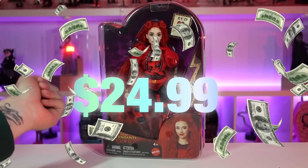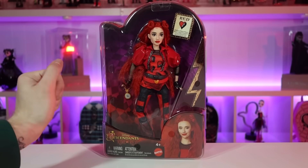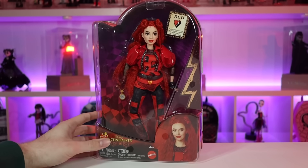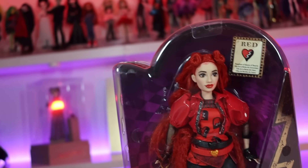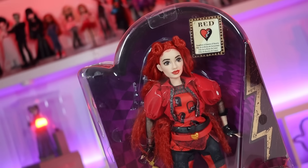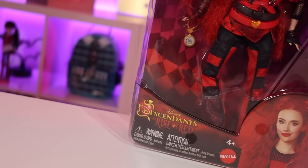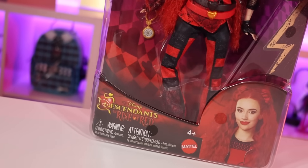I got Red on Walmart's website for $24.99. These dolls have not popped up in stores in America yet, but if you live in the UK or Australia, check your toy stores — they are there. A lot of people have been saying the boxes remind them of Way Too Wonderland Ever After High dolls, and yeah, I see it — probably because of all the checker print, and because Red is a Wonderlandian.